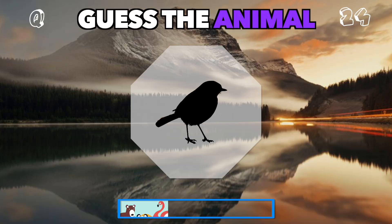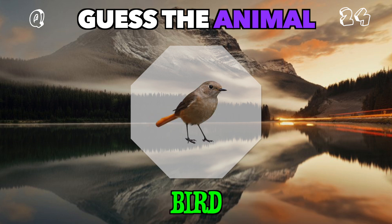Feathers in the sky. But what type of flying friend could this be? It's a bird.